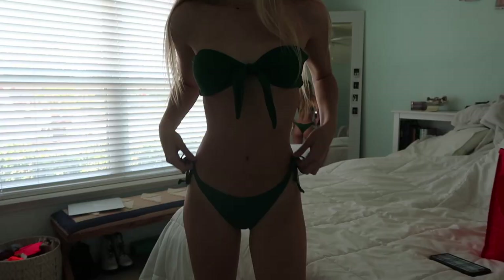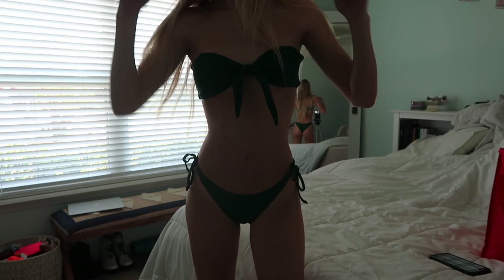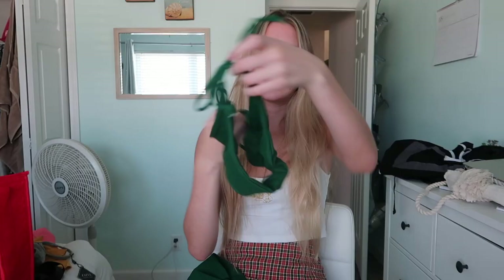Now on to bathing suits! This would not be a Zaffle haul without some bathing suits. First up is this really cute dark green suit — I saw a friend wearing this color on Instagram and I needed it. It comes with matching bottoms with a tie and a little scrunch in the butt which is super cute and flattering. This one's also a bandeau top.